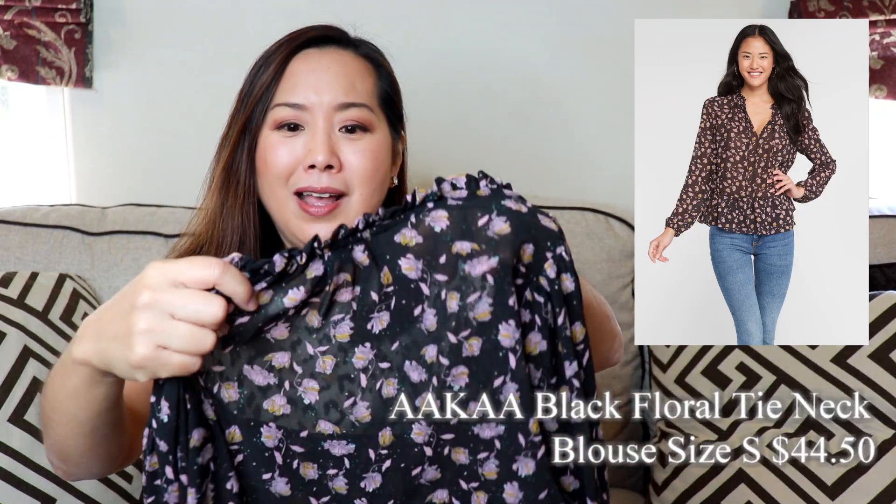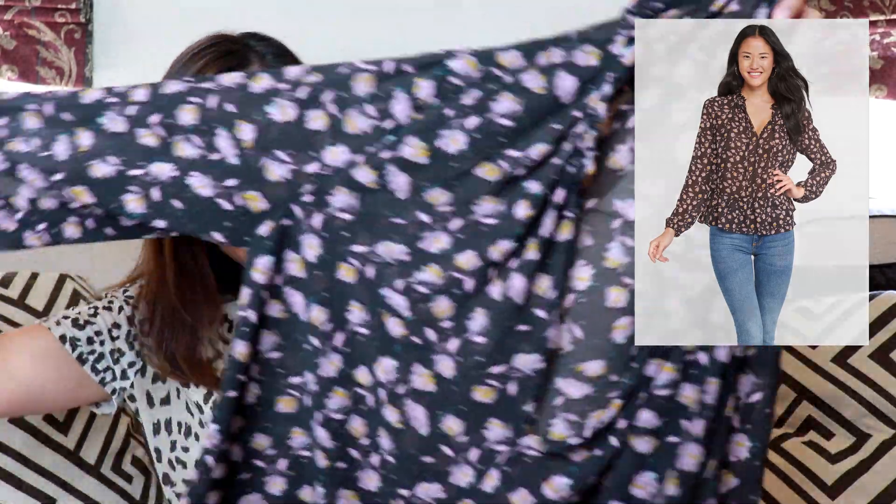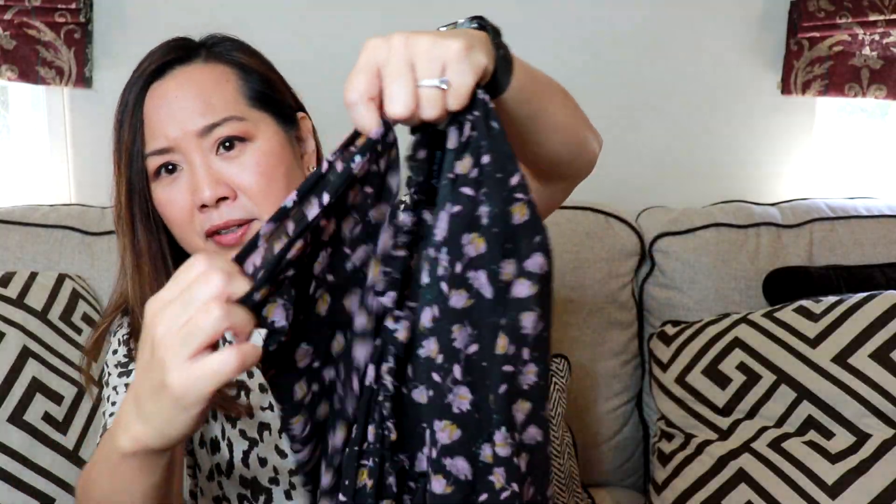Next I got this top — it's really pretty. It's by the brand Akah and I got it in a size small. It's a very pretty flowy top with kind of a peplum thing going on and elastic detailing. I like this — it would be a nice top to wear with jeans or black pants. The buyout price is $44.50 and the retail price is $47, so that's not a good discount.